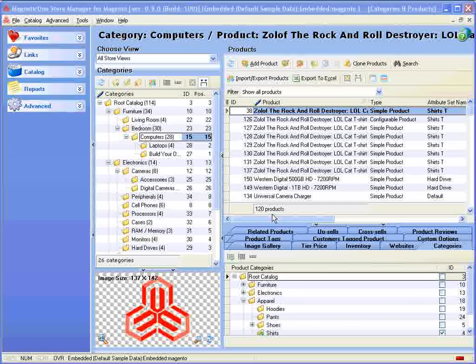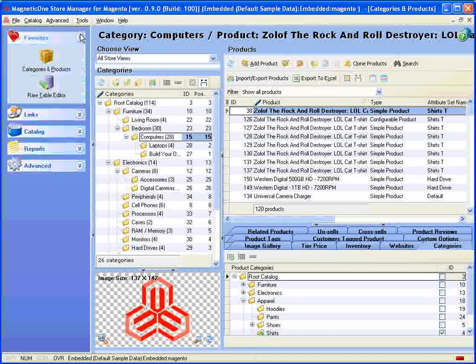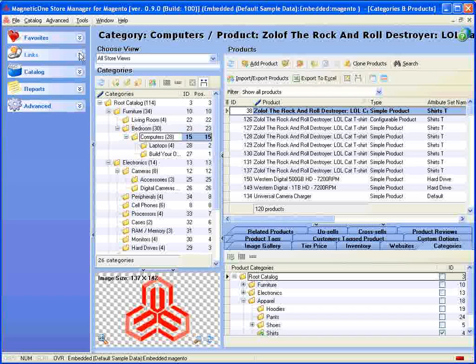With Store Manager from Magento you get easy access to Store Manager sections using the favorites list. The most frequently used sections will be directly viewed and easily found when you run Store Manager next time.